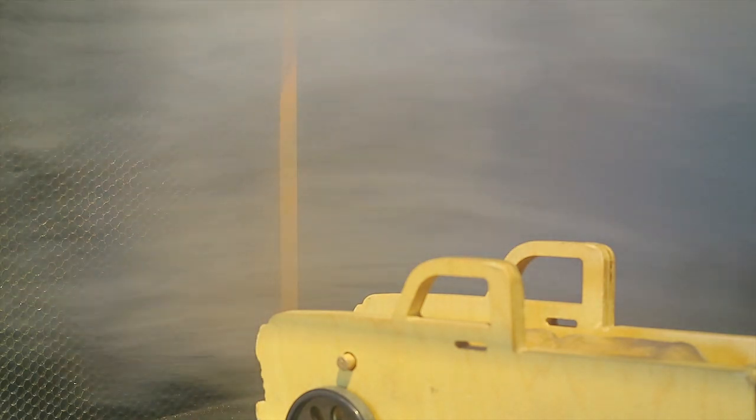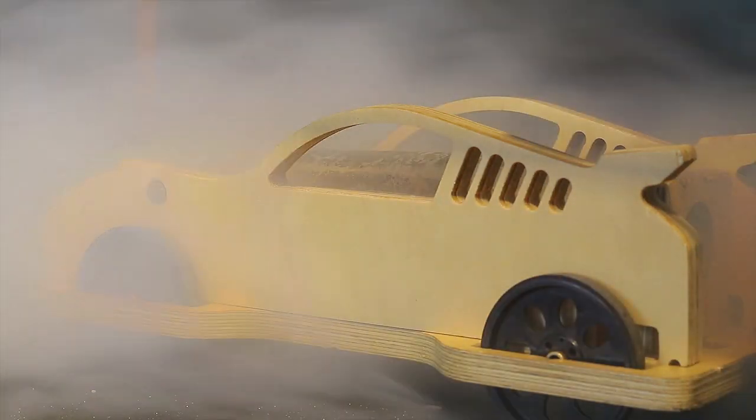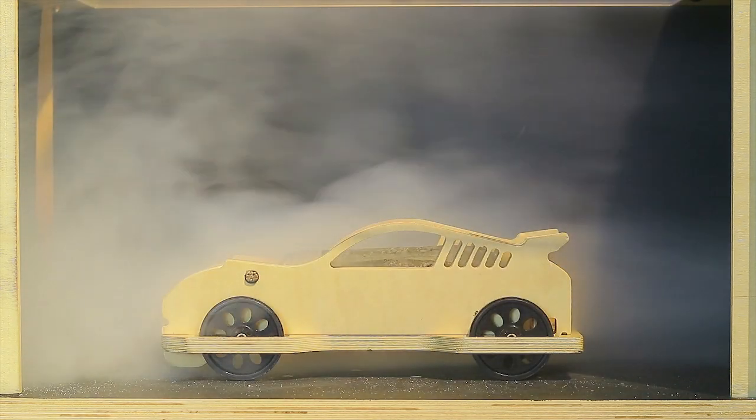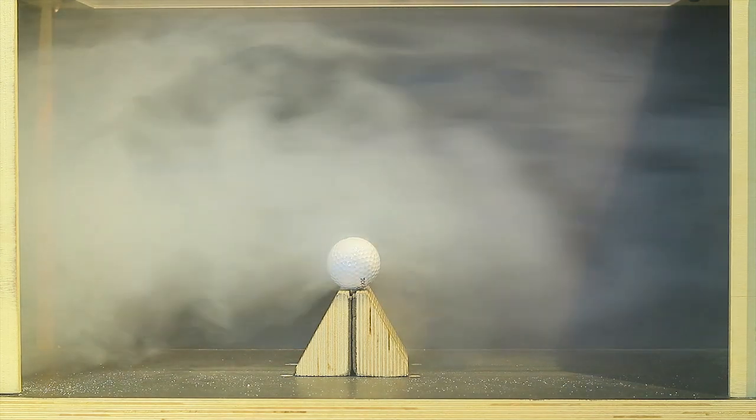Wind tunnels can be large enough to test full-sized aircraft or a little bit smaller. Powerful fans move air through the tube. The object to be tested is secured in the tunnel so it won't move. Smoke or dye can be placed in the air so it can be seen and analysed as it moves around the object. Special instruments can then measure the force of the air on the object. Engineers test new materials or shapes — we've chosen two different shapes for our vehicles, so let's test them in the tunnel.